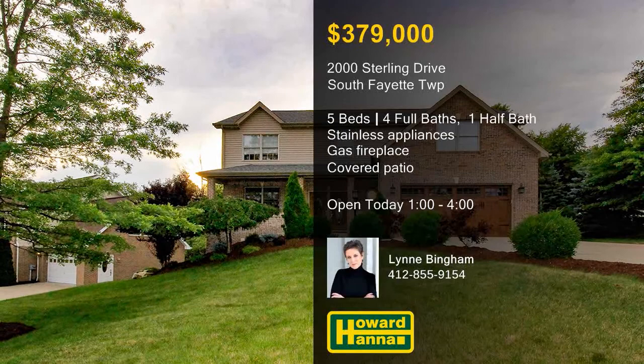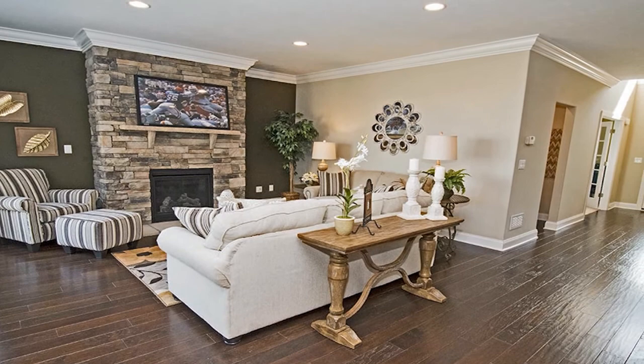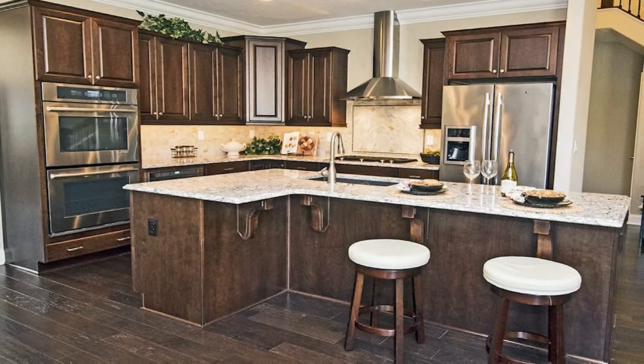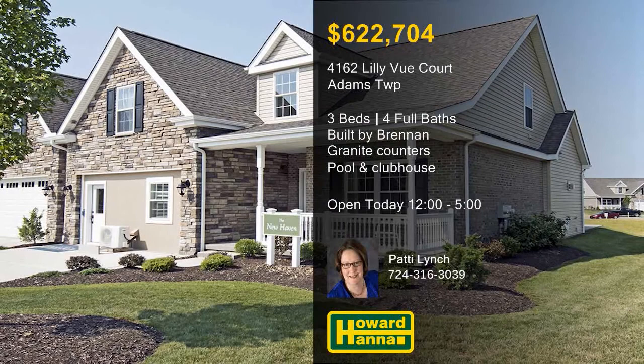Built by Brennan, this three-bedroom, four-bath home is an example of the paired carriage homes and villas in Phase 4 of The Gables. Currently used as the decorated model, it is designed around the open New Haven floor plan. Residents will appreciate exterior maintenance-free living, as well as the community's pool, clubhouse, and walking trails. The gourmet kitchen is equipped with granite countertops and stainless steel appliances. A bar is located in the finished basement, and a three-car garage provides plenty of parking. A four-foot extension expands the master suite, and the upper level holds a loft and two additional bedrooms. Stop by this afternoon for a tour with Patty Lynch.